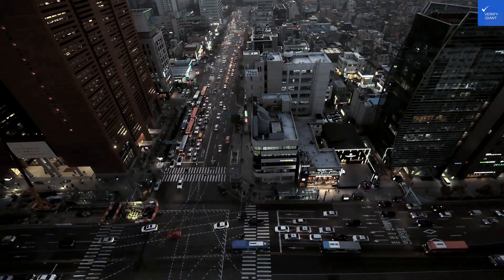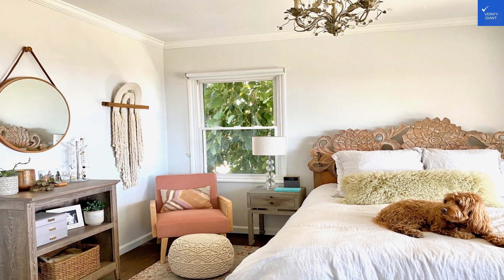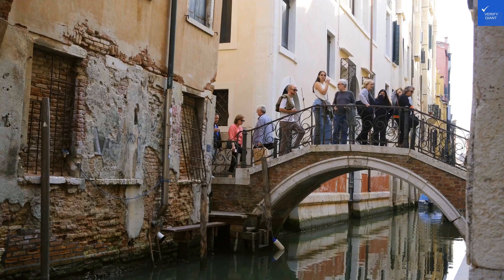So, is Generator Venice worth a visit? I'd say not really. It's a decent spot if you're on a budget and want to be in Venice, but if you're seeking something exceptional, you might want to keep searching.